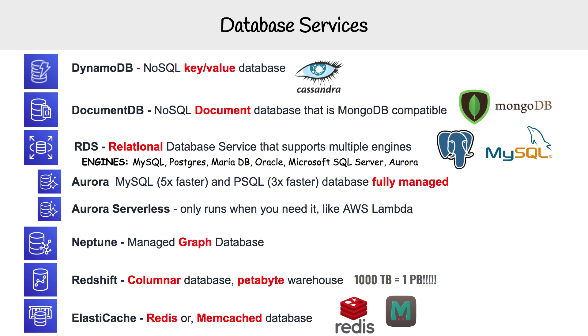Moving on to ElastiCache — it is a caching solution. You can choose to use the open-source caching databases Redis or Memcache. So if you need caching, those are your choices. And that's all the database services.